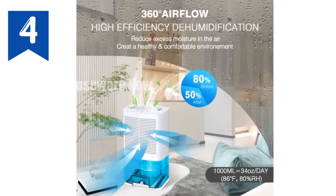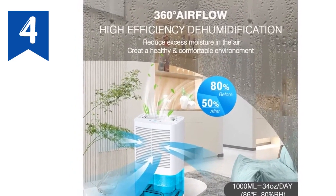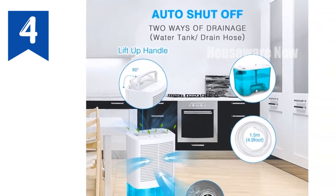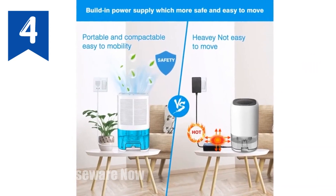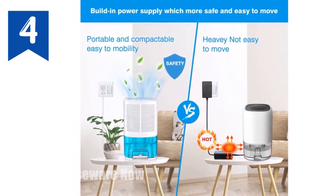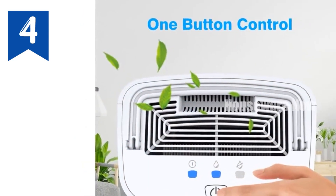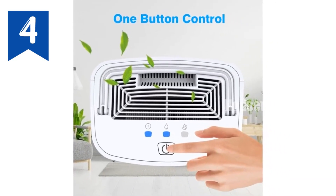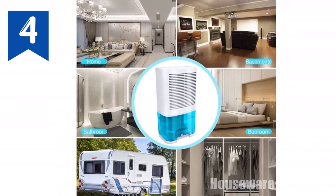Introducing the LevoAir Dehumidifier, your ultimate solution for a moisture-free environment. With its dual cooling semiconductor technology, this dehumidifier effectively tackles dampness in spaces up to 650 square feet. The 2,000-milliliter, 68-ounce water tank effortlessly absorbs up to 35 ounces of moisture daily, keeping humidity below 45% — no more musty odors. Choose from two drainage options: pour out the water directly, or connect the 5-foot continuous drain hose for hands-free drainage. The auto shut-off feature safeguards the motor from overflowing and overheating.